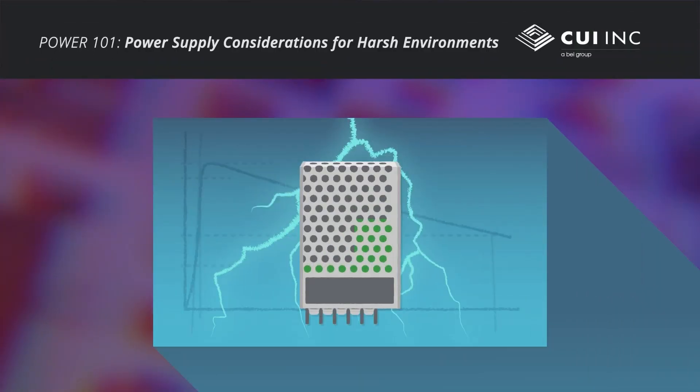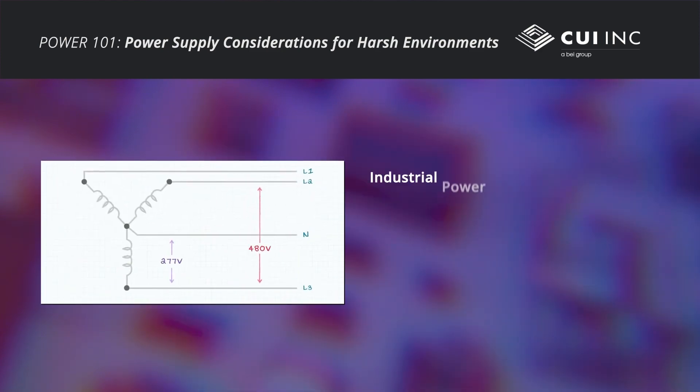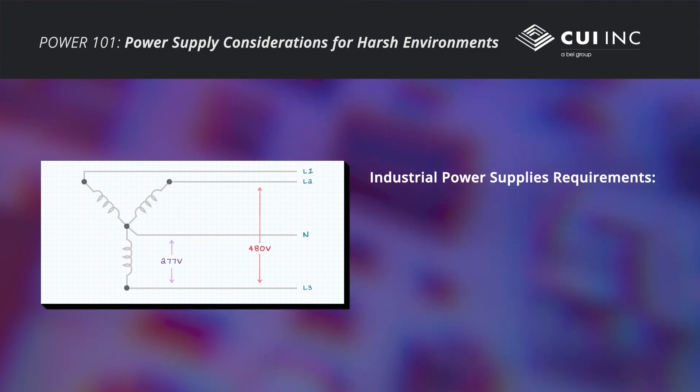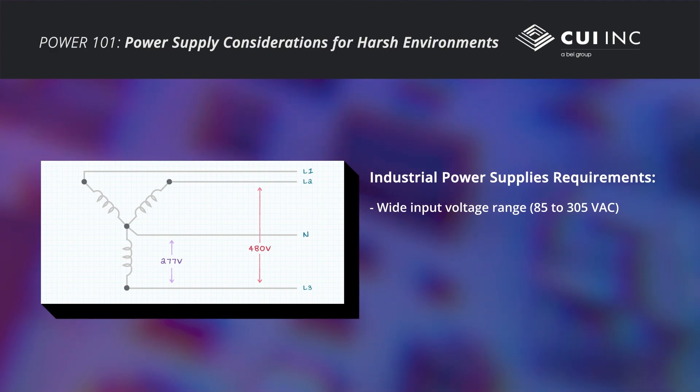Power supplies for harsh industrial environments must stand up to electrical, environmental, and mechanical challenges. To withstand potential voltage fluctuations and transients due to brownouts and power surges, rugged power supplies must have a wide input voltage range and excellent immunity to dips and over-voltage surges. Most power supplies operate off one of the standard voltages from 100 to 240 volts AC.